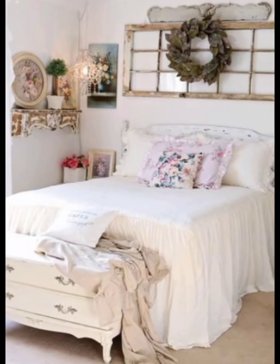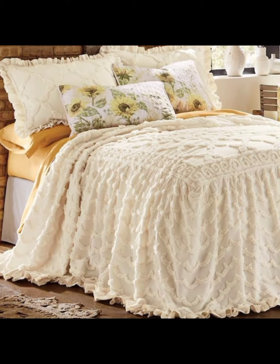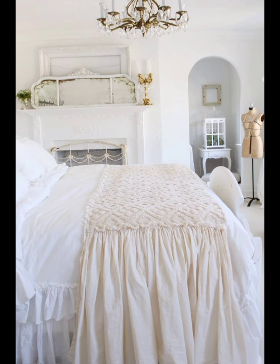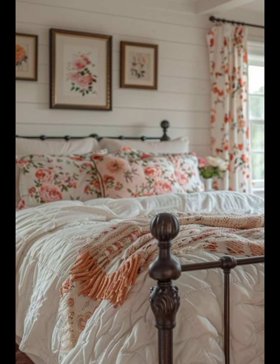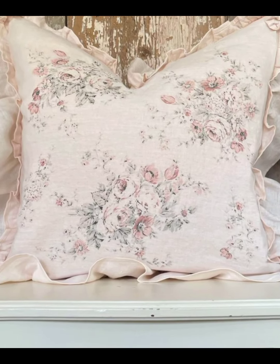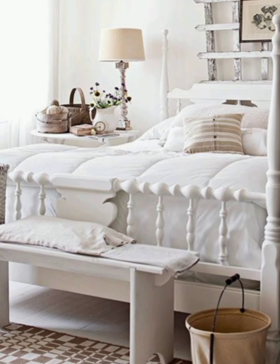Let's discuss the beauty of French Bedroom Decor. French Bedroom Decoration is renowned for its elegance, charm, and timeless appeal. Rooted in centuries of tradition, it captures the essence of romance and sophistication, while exuding a sense of warmth and comfort. The style blends elements from the grandeur of the Baroque period to the rustic simplicity of the French countryside. Whether you are drawn to the grandeur of a Parisian apartment or the cozy allure of a provincial cottage, French Bedroom Decor offers a diverse range of inspiration to create a personal haven of beauty and tranquility.